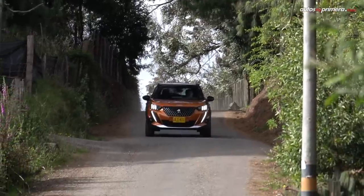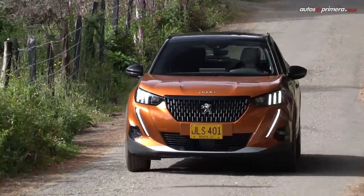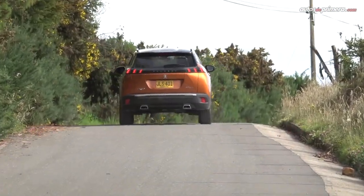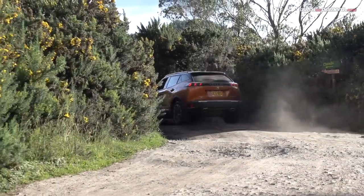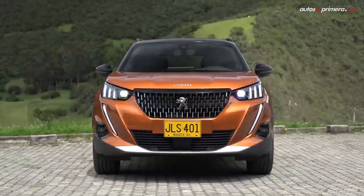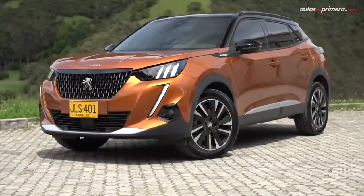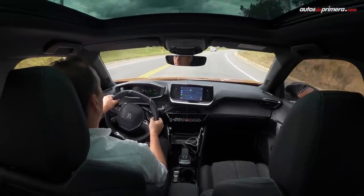Complementando el diseño, este moderno mini SUV o crossover está construido sobre la nueva plataforma modular CMP del grupo PSA, la misma que usa por ejemplo el DS3 Crossback, gracias a lo cual se incrementaron sus dimensiones frente a su antecesora. Por eso ahora la Peugeot 2008 mide 4,3 metros de largo, 1,98 metros de ancho con espejos, 1,55 metros de alto y su distancia entre ejes es de 2,6 metros. Todo esto repercutió en una notable mejora en su espacio interior.